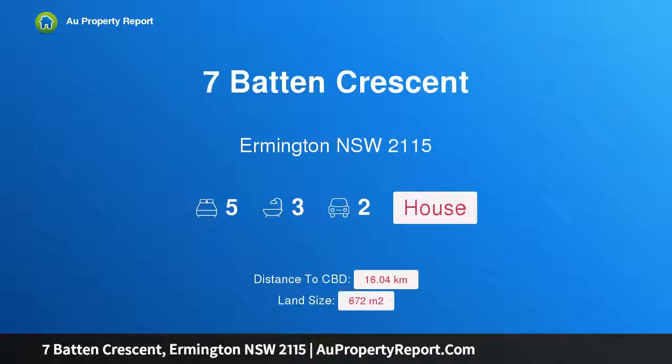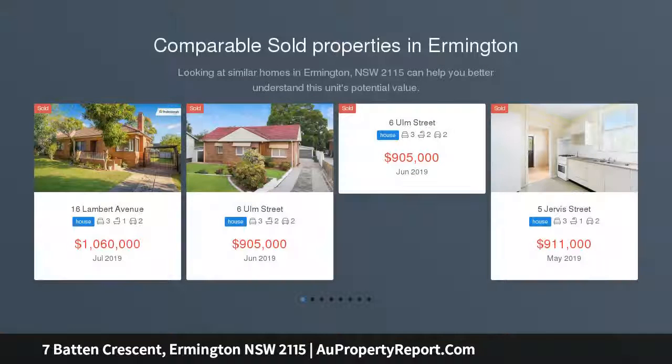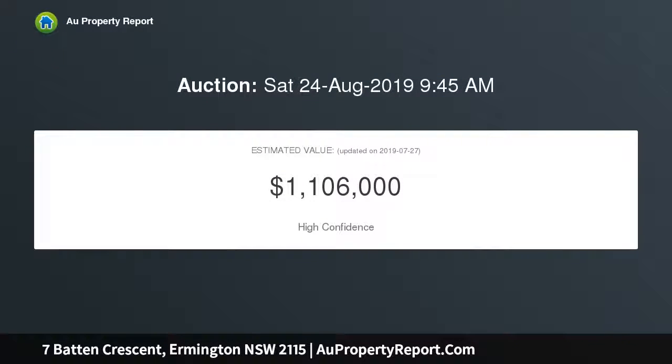Hi, I am glad to introduce property 7 Baton Crescent, Ermington, New South Wales 2115. This freestanding home encourages designer family living, finely crafted for luxurious living. This brand new home reveals a flexible layout that caters to multi-generational families, promising an effortless indoor-to-outdoor lifestyle. It stands freely across a 672 sqm parcel.